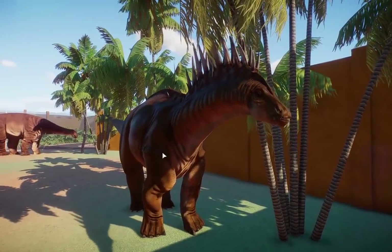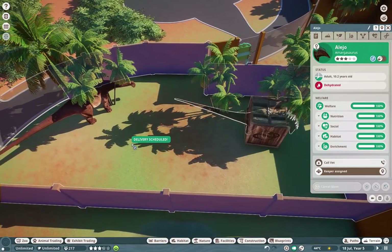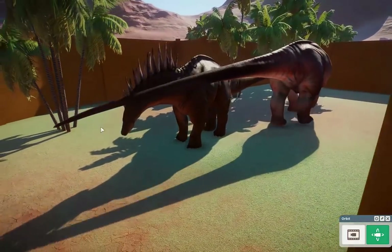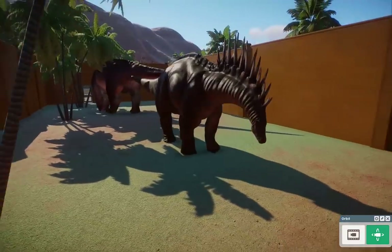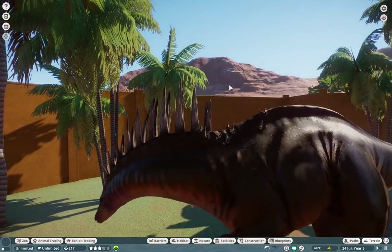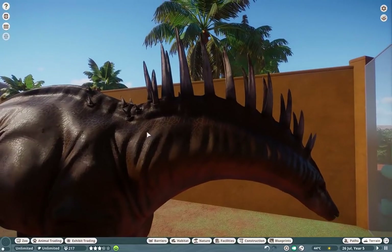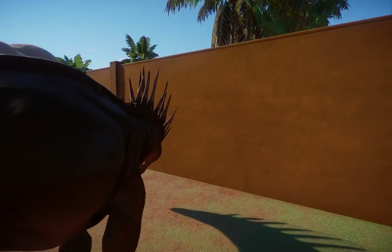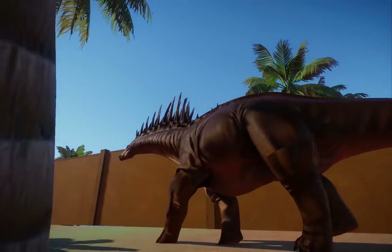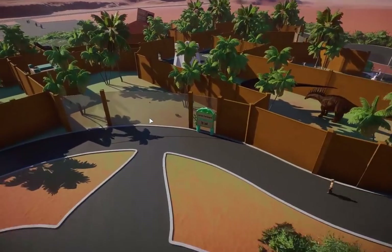Over here we also have another one by Sib — the Amargasaurus, ported over from Jurassic World Evolution 2. These guys are one of my favorites as well. The second I saw their reveal in JWE2 it was love at first sight. They're known for having these beautiful spikes on their neck. Can you really blame me when Sib brings such beautiful creatures into the game? Stunning. If you're interested in making paleo parks, now is literally the best time.